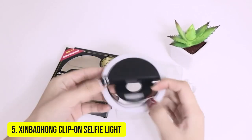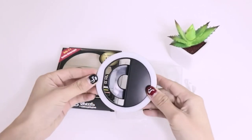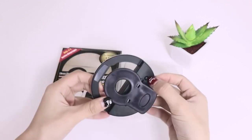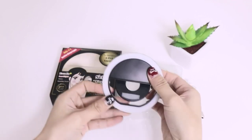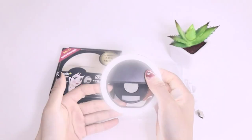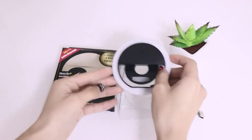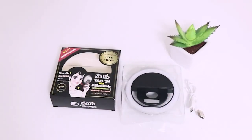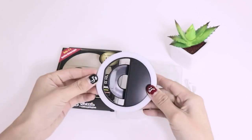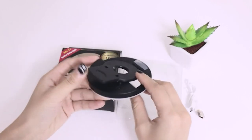Number 5: Xenbohong Clip-On Selfie Light. While you can get some serious power from larger ring lights, it's often the smaller devices that prove more useful. If you're simply looking to improve selfies or quick shots on your smartphone, the Xenbohong Ring Light is a perfect accessory to add a little extra illumination whenever you need it. Easily tucked away in a bag and USB rechargeable, the 90mm light clips onto the top of your phone to provide 40 LEDs worth of extra illumination. It's a quick and easy solution to low lighting issues or to enhance footage on the go without requiring a full ring light setup.